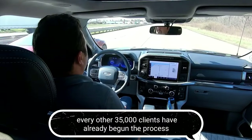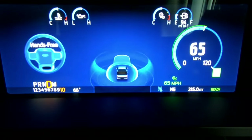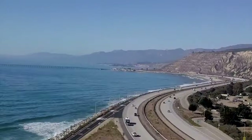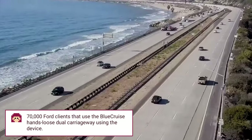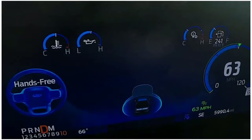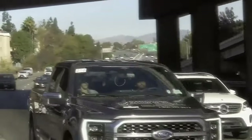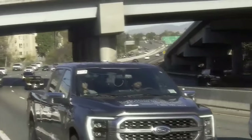Moreover, another 35,000 customers have already begun the process. Adding those numbers to those that already had the tech when they took ownership, there will be almost 70,000 Ford customers using the Blue Cruise hands-free highway driving system. Blue Cruise technology is just the tip of the iceberg when it comes to Ford's Power-Up software updates.